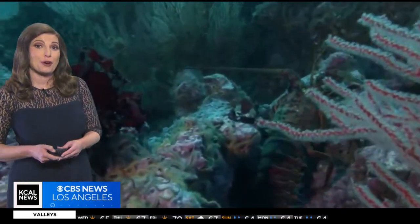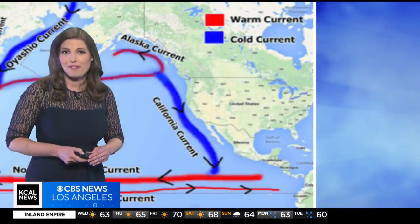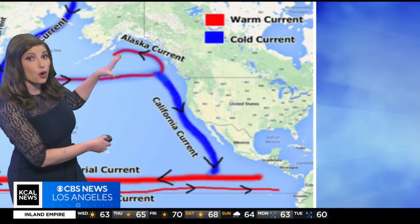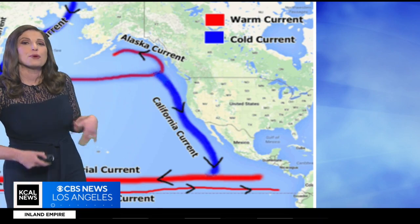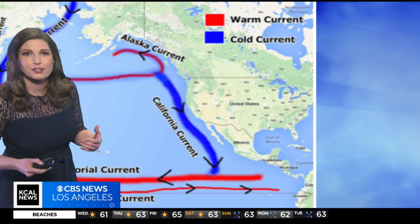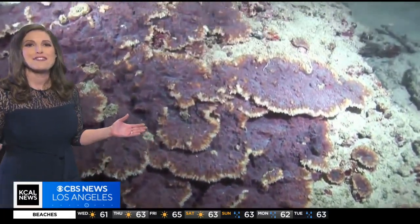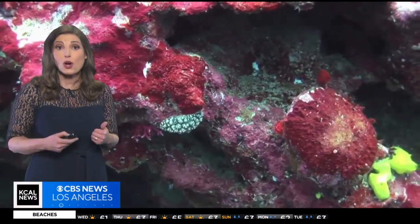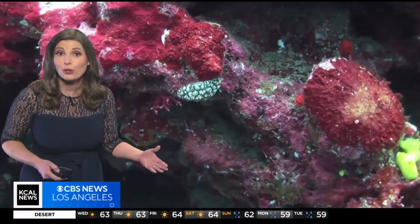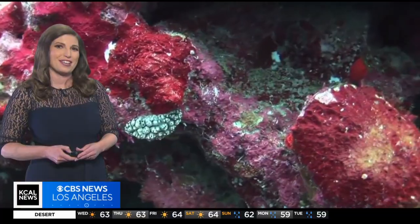Here along the Southern California coastline, they play a fascinating role in shaping our local environment. The California current, a cold ocean current flowing southward along the coast, brings nutrient-rich waters from the North Pacific, supporting diverse marine life and vibrant ecosystems. This current influences our coastal climate, helping to keep our summers cooler and our winters milder compared to those inland areas.